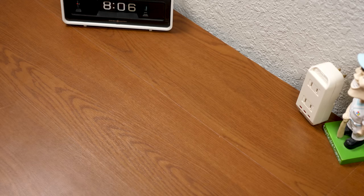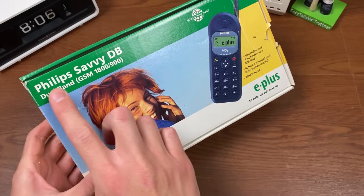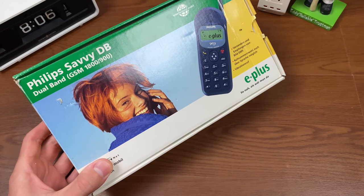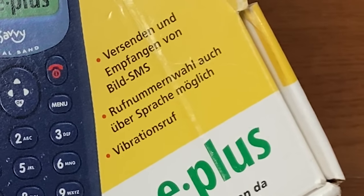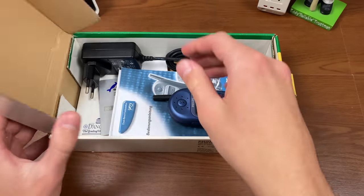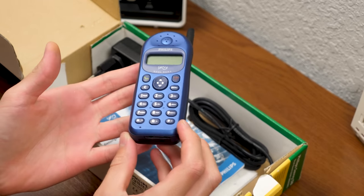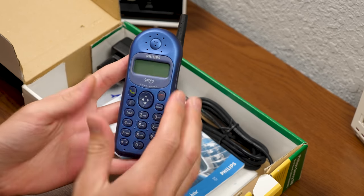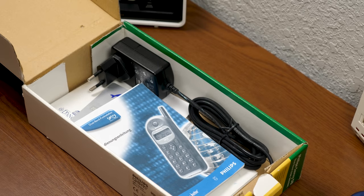The last item we have to look at today is actually a couple of items, all contained in this box right here. This is a box for the Philips Savvy DB dual-band GSM phone released in Germany. This phone was available in other regions, but this specific variant was released in Germany, as you can tell from the German on the package. If we open it up, we have the phone itself — it looks like a pretty standard phone from this time. Nothing too fancy or special, but it'll make calls and receive calls — all the things you need a phone to do.